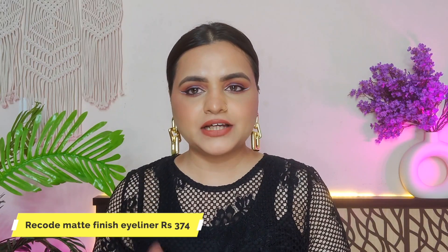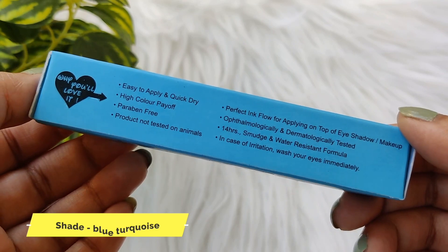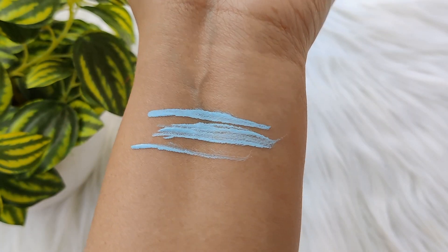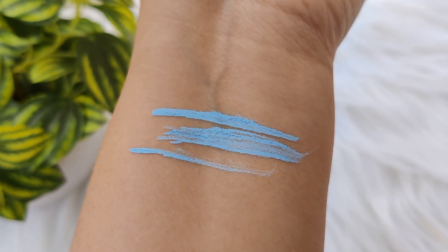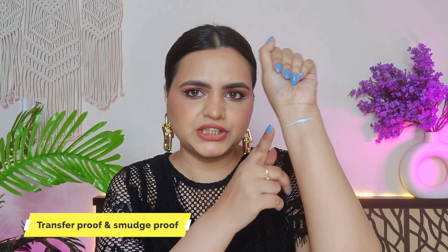The next product I have tried many times is the Decord eyeliner. It is in a pastel sky blue color shade, which is a pretty and unique color. When you apply it, it looks dark and pretty — almost like a nail paint finish. It is smudge proof and transfer proof. I really like this shade. I don't often find this type of pastel blue, so the eyeliner shade is very unique and I think you should try it.